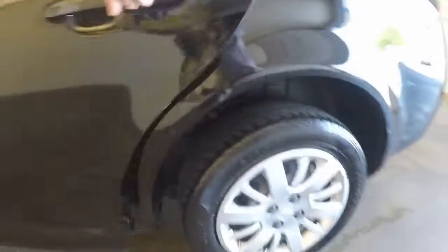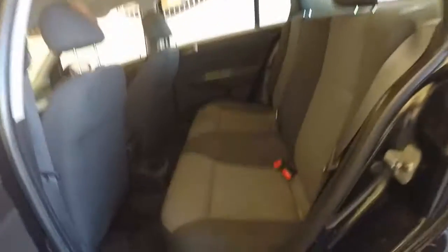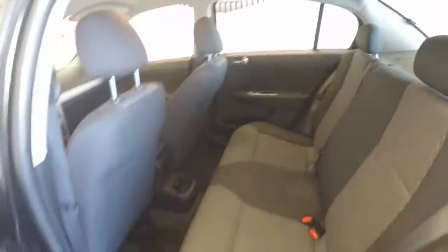And here, decent wheels, decent tires. Look in the back — plenty of space in the back. Three people back there, no problem.